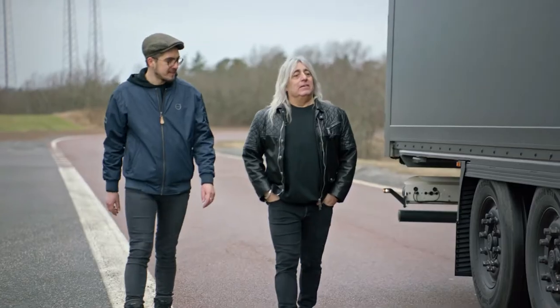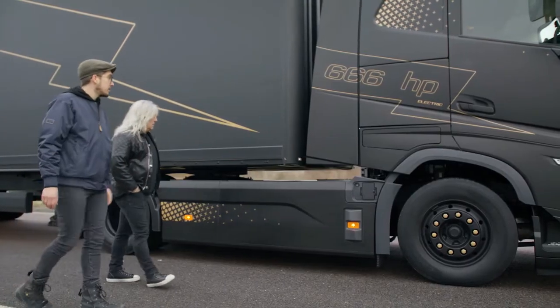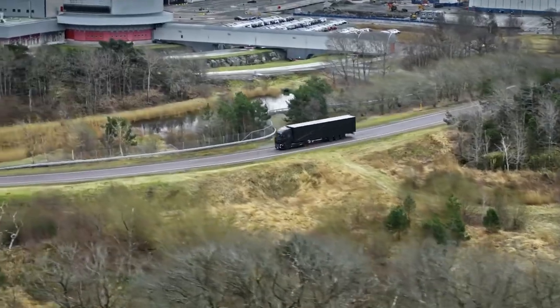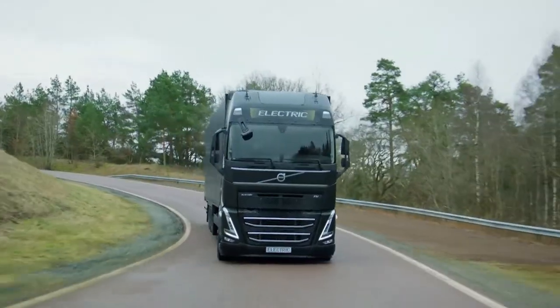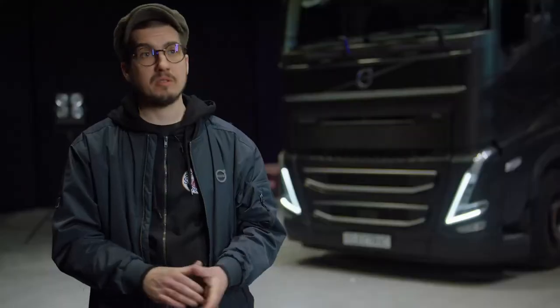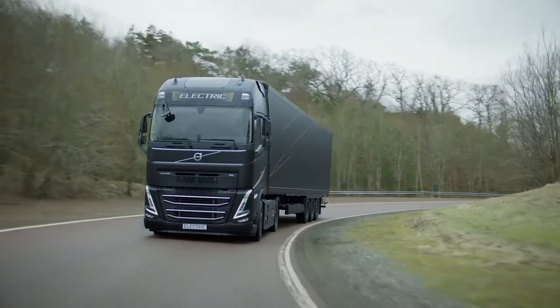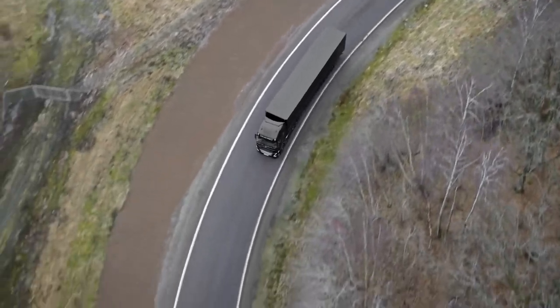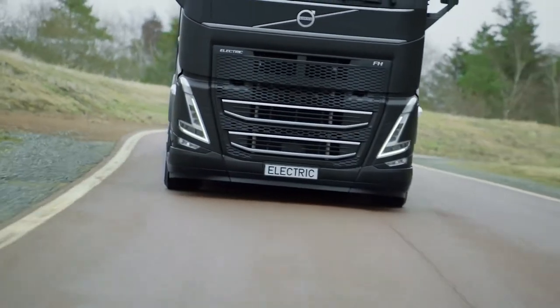Here we have the FH Electric. It looks fantastic. Can we take you for a run? Absolutely. Driving these trucks is just fun. The drivetrain is really responsive, and what you do with your pedals as you drive — when you press the accelerator, it's seamless power to the wheels. And if you get a taste of that, you don't want to go back. It's really good stuff.